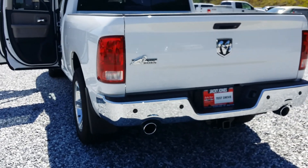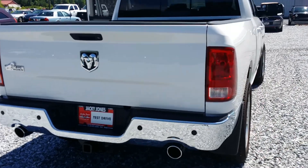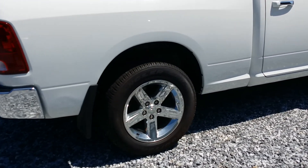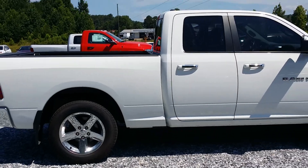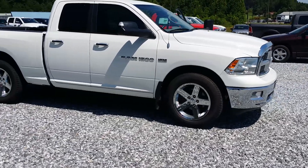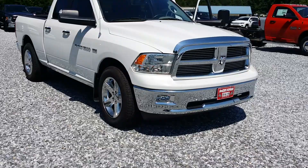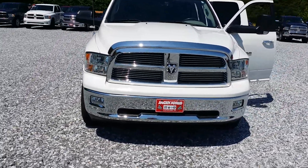Of course it's got the tow package and backup sensors. So there you have it — if you have any questions feel free to give me a holler. Otherwise, I will see you Saturday. Have a good week. Bye!